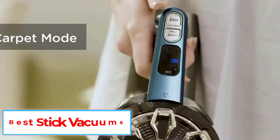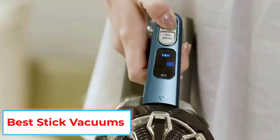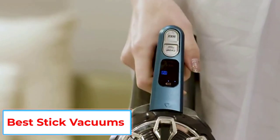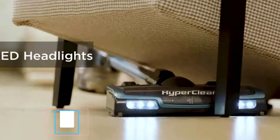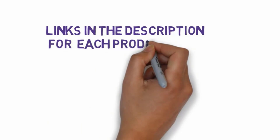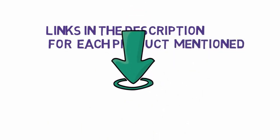Are you looking for the best stick vacuums? In this video we will look at some of the 5 best stick vacuum cleaners on the market. Before we get started, we have included links in the description, so make sure you check those out to see which one is in your budget range.